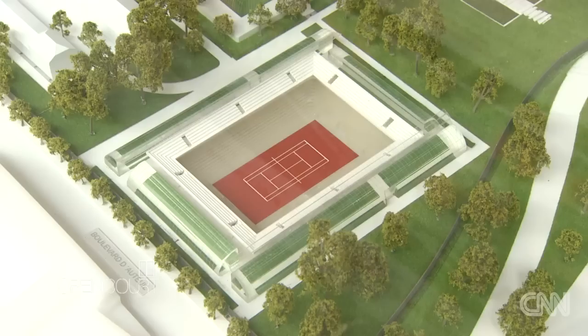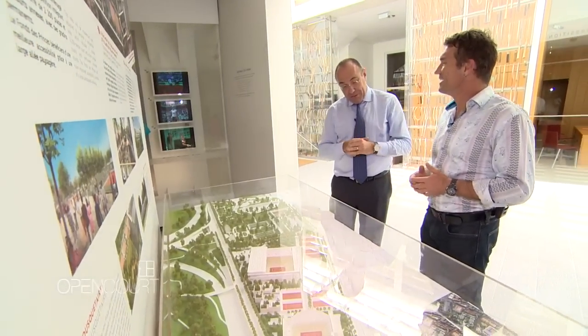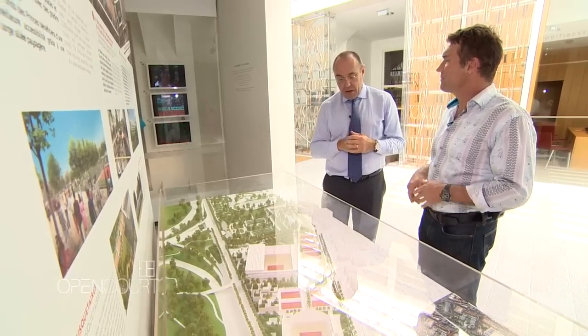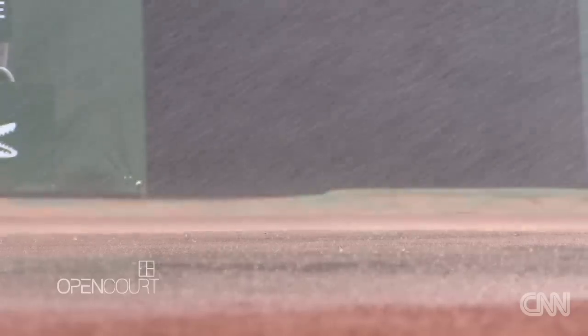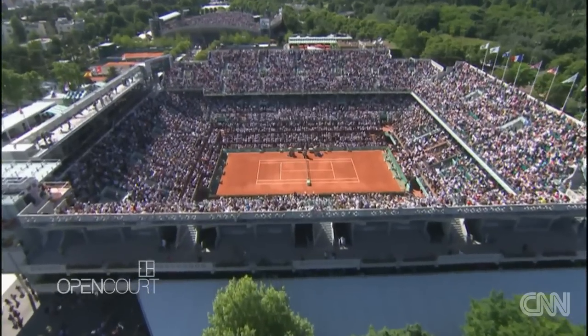Did you ever think you were going to finally get these plans done and finalised? It takes long. It takes too long. Of course we would have loved to have that earlier than we will. But I think we've been very positive throughout the years. We know it's difficult in this country to develop plans like that. If everything goes to plan, tennis fans will start to see the new facilities take shape in two years' time.